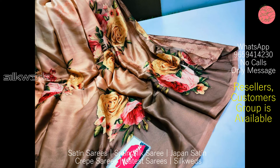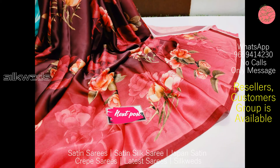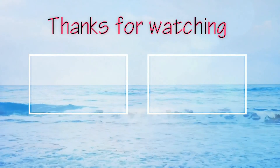Thank you for watching the video. Please like, comment, and share the video. Don't forget to subscribe the channel. Thank you, bye! See you in the next video.